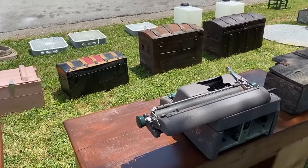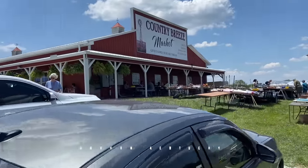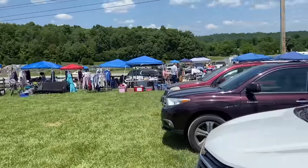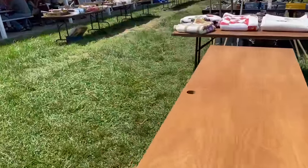Some nice looking trunks — this year it seems like the better stuff they have is big, and we're driving a little car. Our next stop is the Country Breeze Market Sale — they have a bunch of dealers out front here every year. Last year was mostly new stuff, but I see a bunch of different tents this year, so we're going to take a look around and see if we can find anything vintage.